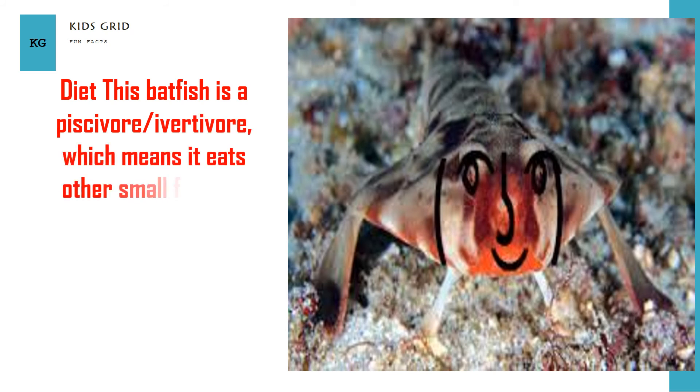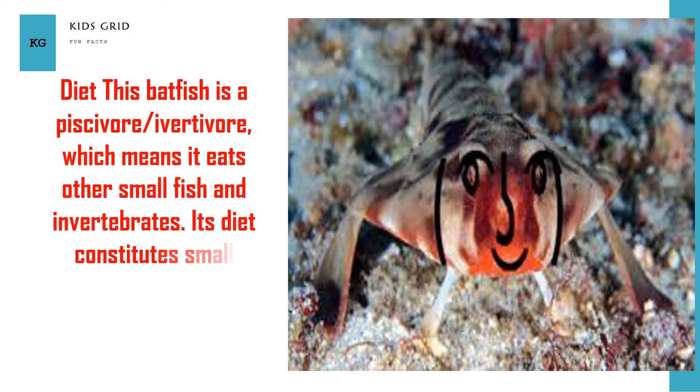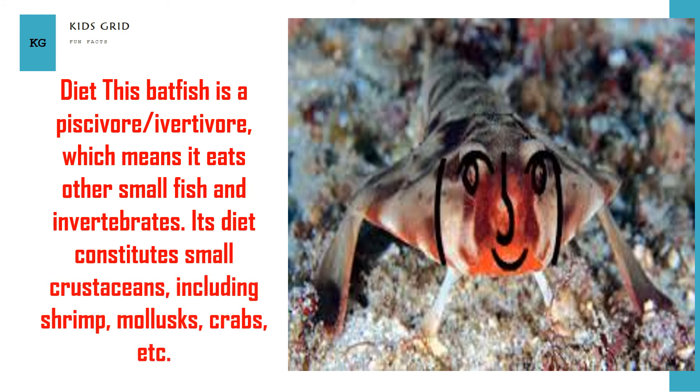This batfish is a piscivore and invertivore, which means it eats other small fish and invertebrates. Its diet constitutes small crustaceans including shrimp, mollusks, crabs, and more.